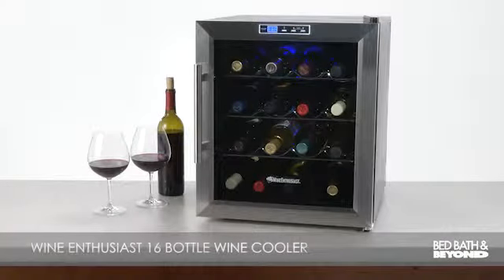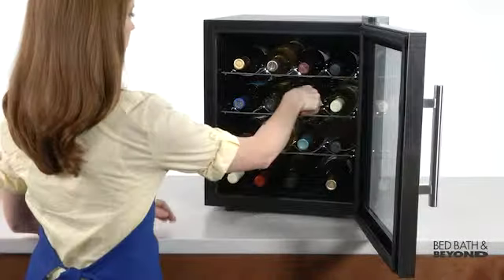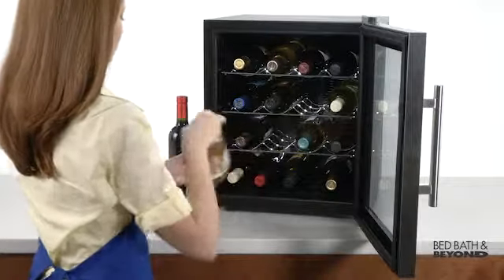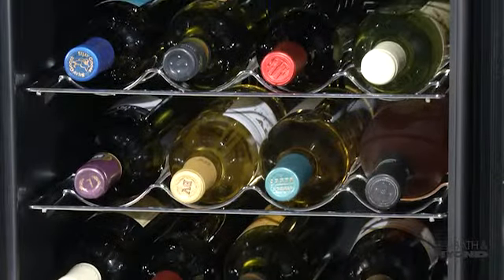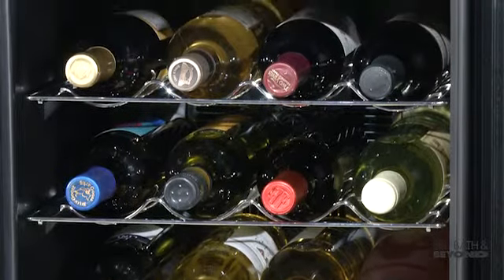This is the Wine Enthusiast Silent 16 Bottle Wine Cooler from Bed Bath & Beyond. Featuring unique silent cooling technology, this wine cooler protects the taste of your reds and whites. Boasting a 16 bottle capacity, this thermoelectric cooler is energy efficient.